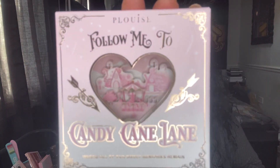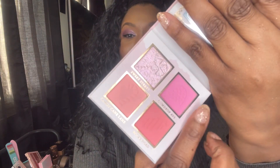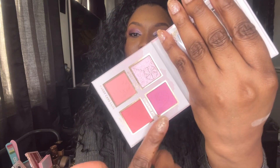Next we have the Candy Cane Lane pressed pigment palette — 'Follow me to Candy Cane Lane where all our sweet memories remain.' Love her packaging! Let's open it up. Oh look at this — that is so pretty. Imagine using this as a blush or a highlighter! I think these two shades can be used as a blush because on my eyes some of them may be too light. Let me do this shimmer shade — oh that is pretty. Let's try this pink one. Yeah, definitely I can use this as a blush. Oh that's stunning!